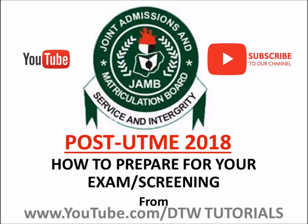Hello guys, welcome to DTW Tutorials. Today I'm going to be taking you through how to prepare for your post-UME exam — this year's post-UME.